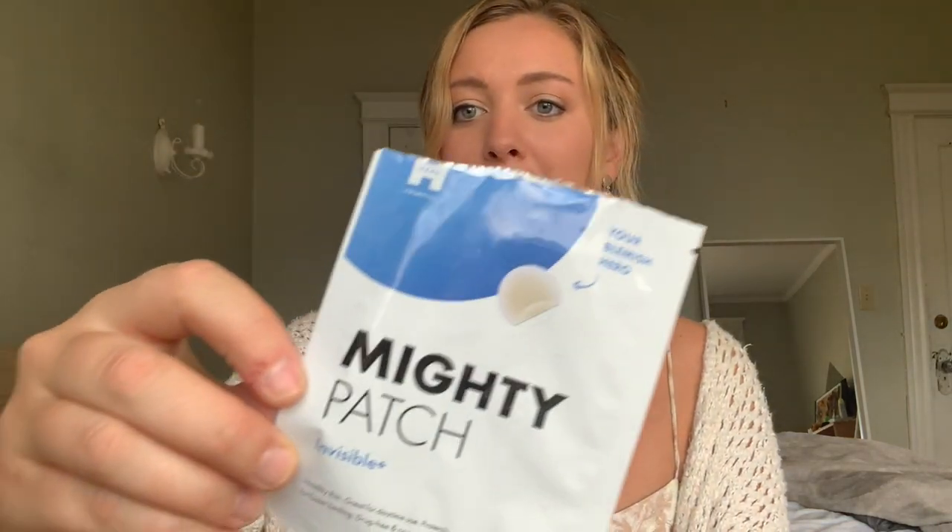I also just have a pile here, so I'm just picking and choosing — there's no real order to it, it's just everything I've been enjoying this past month. Next thing is this Mighty Patch. Basically they're little patches and you put them on any pimples you have, and overnight you wake up and they're gone. Or you can even wear it during the day because it is clear. This is amazing, so I recommend that.